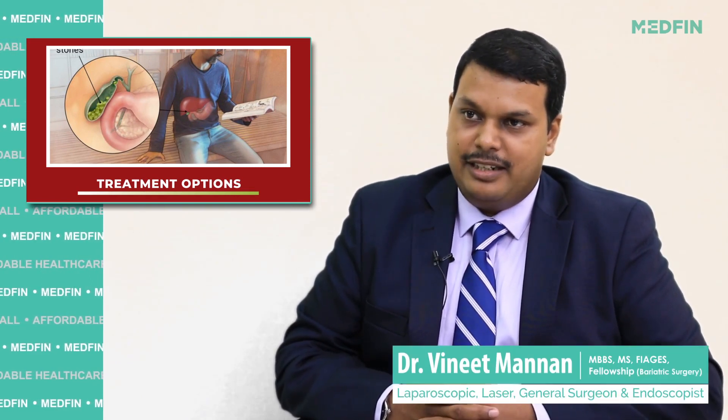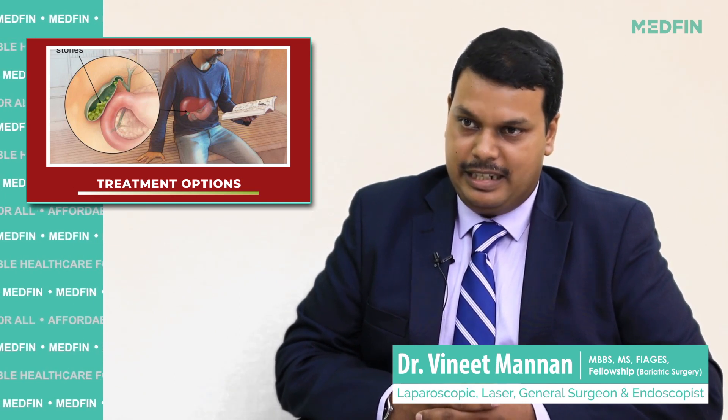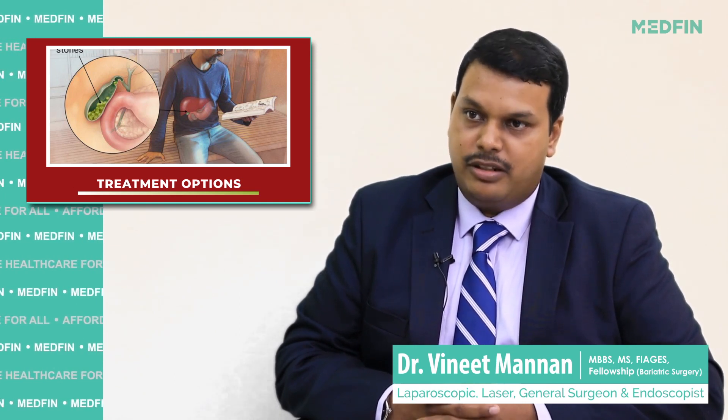So the best way of treating a gallstone — in anybody, whether there are symptoms or not — is to remove the gallbladder with the gallstones.